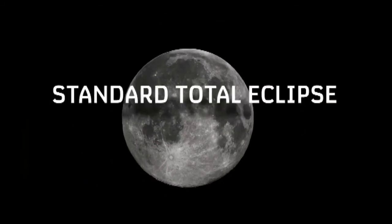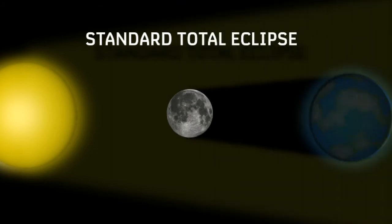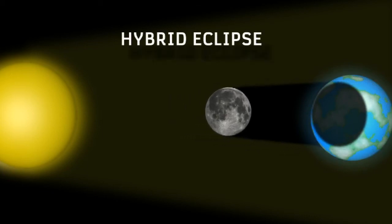It's all to do with the moon's distance from Earth. In a standard total eclipse, the moon is so close that its shadow completely covers our planet. In a hybrid eclipse, the moon is just close enough that only the tip of its shadow reaches the Earth, so that for some it's a total eclipse, and for others the sun's still partially visible.